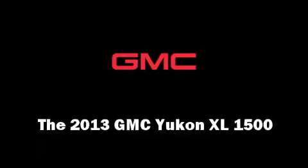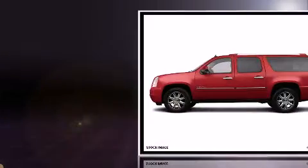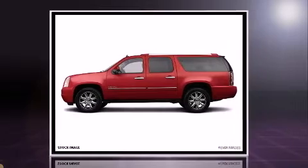You're going to love the 2013 GMC Yukon XL 1500. It features an automatic transmission, all-wheel drive, and a powerful eight-cylinder engine.